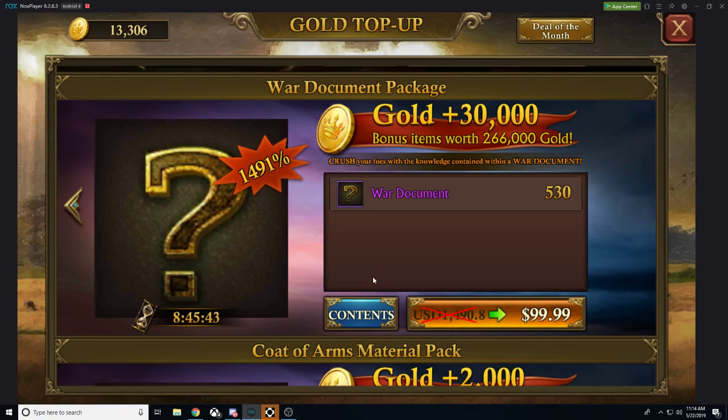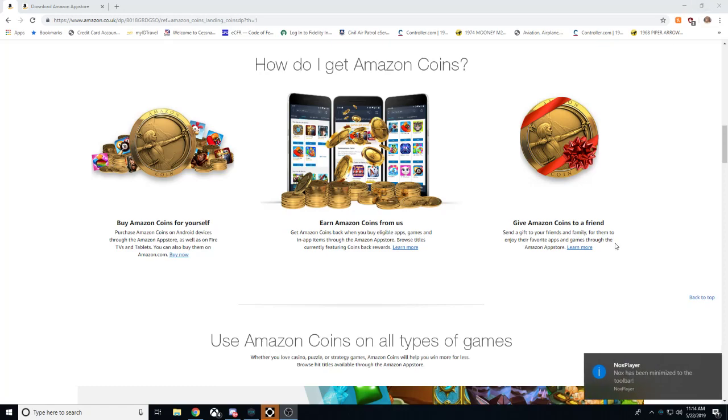Now what if there was a way to save yourself a lot of money on these packs, so you could spend money elsewhere or just outright buy even more packs and be even stronger? Well, let me tell you there is a way and that is Amazon Coins, ladies and gentlemen.